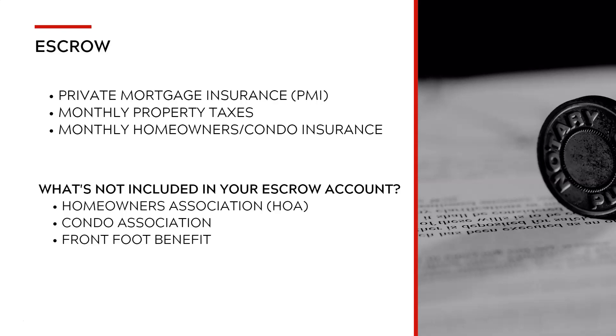Your escrow is going to be made of three elements. The first item is private mortgage insurance. If you have a loan that requires private mortgage insurance, that will be included in your escrow or impound account. The monthly property taxes are going to be included as well, along with monthly homeowners and condo insurance.